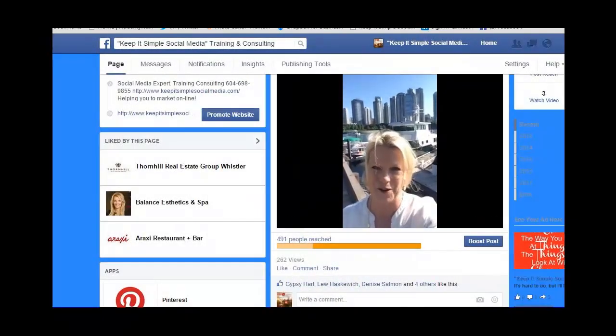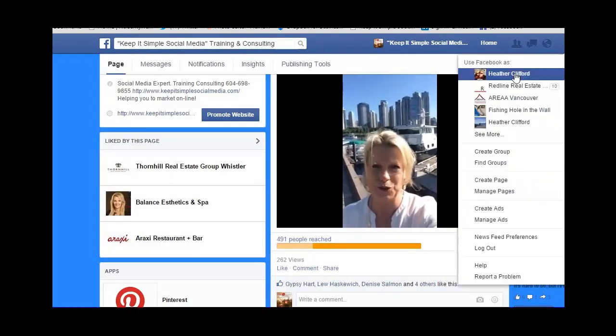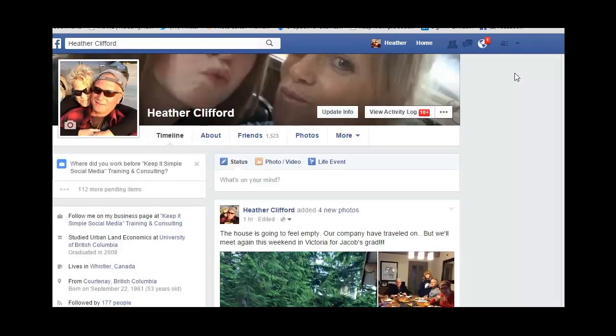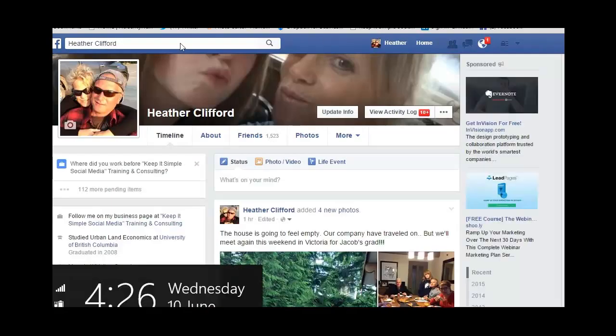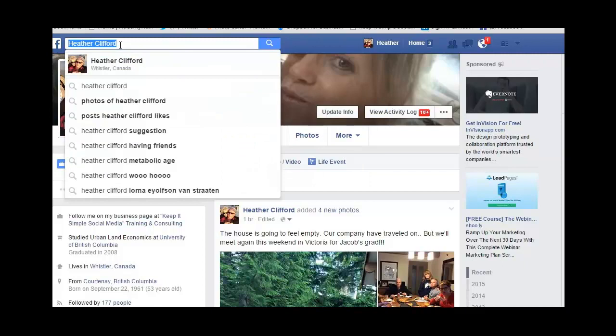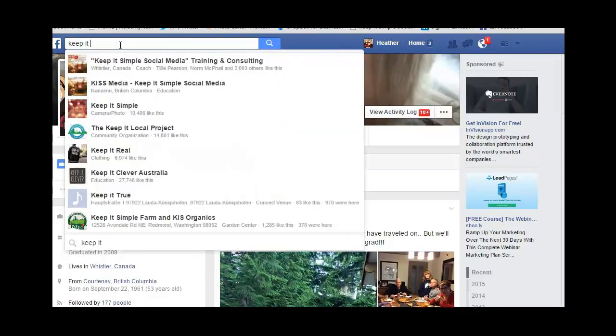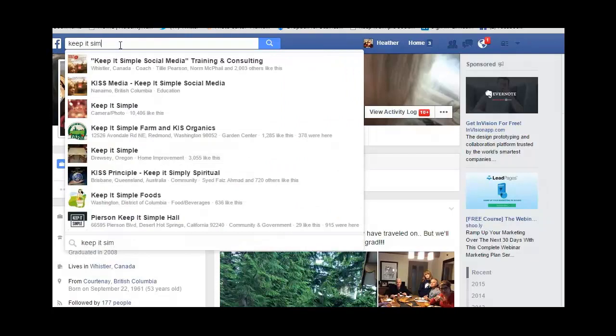What you're going to do is click the faded arrow right up here, and you're going to go back to your personal profile. From your personal profile, you're going to go into the search bar — it should have your name in it right now — but you're going to click into the search bar and write out your business name. When Facebook prompts you with the name, just go ahead and click on it.